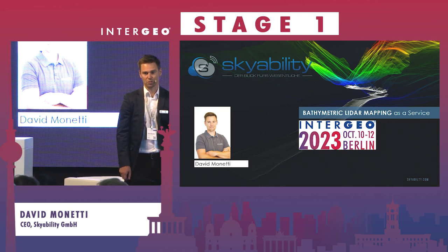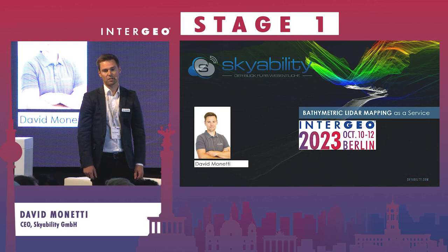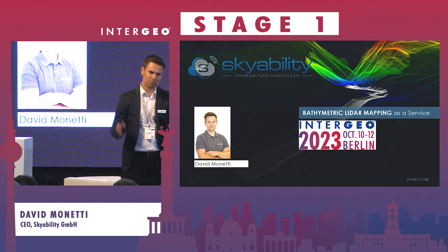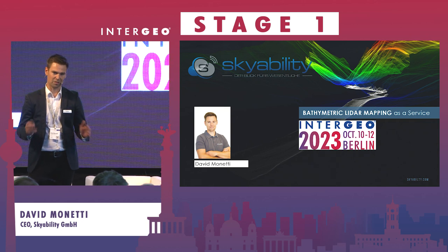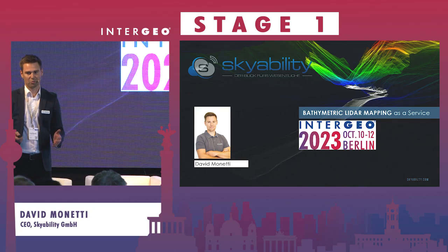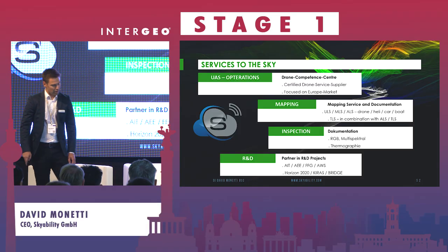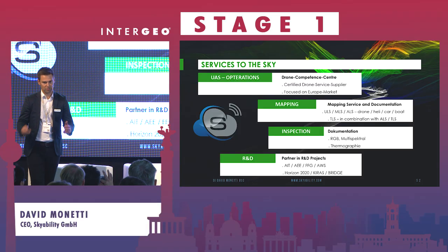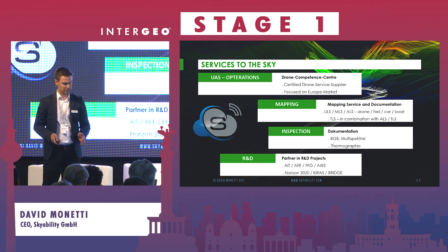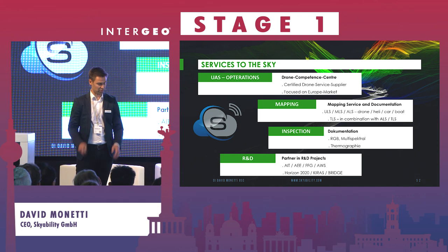We are doing mainly jobs over the whole German-speaking region. What makes us special is that we started in 2020 using this drone bathymetric LiDAR system from Riegl — it's still really big and not, to be honest, really typical for a drone. SkyAbility is a drone service supplier. We have many different drones, ranging from 250 grams up to 42 kilograms, and we have a deep focus on surveying and inspection tasks.